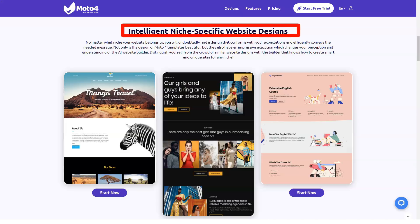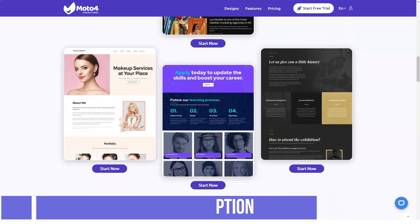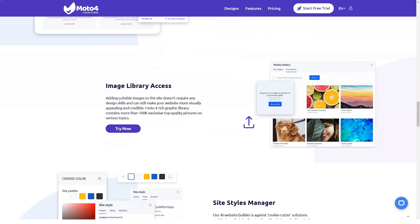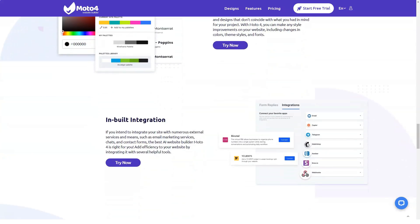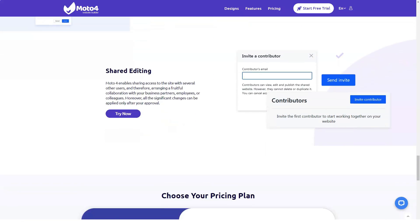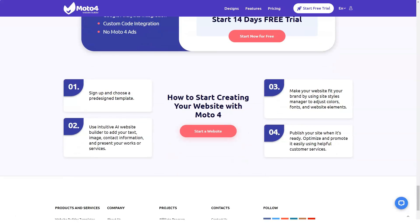MotoCMS themes are extremely SEO friendly and have all the options for proper on-page SEO. You can set up custom URLs for pages and blog posts, page title, meta description, keywords, and others. Similar options are also available for images. You can also set up no-follow and no-index attributes, as well as rel canonical tags that you hardly find with other website builders. You can also easily add Google Analytics and Google Search Console accounts inside your MotoCMS admin panel, which helps you track all metrics and set up parameters to boost traffic and improve ranking.